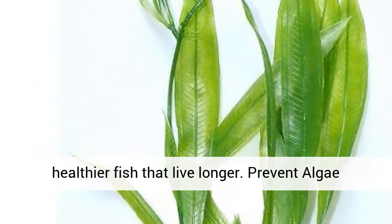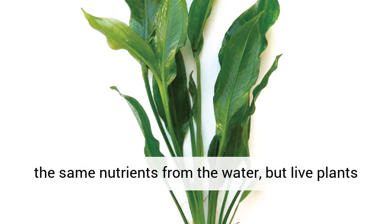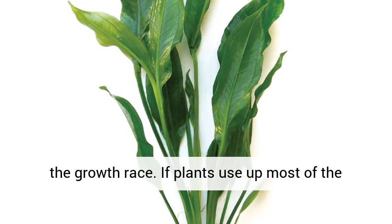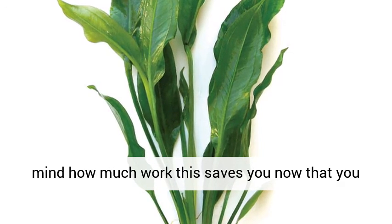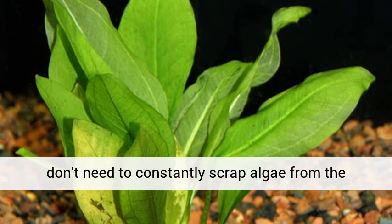Prevent algae buildup. Guess what? Algae and live plants absorb the same nutrients from the water, but live plants need more of it and absorb it faster, thus winning the growth race. If plants use up most of the nutrients, algae will not be able to form. Keep in mind how much work this saves you now that you don't need to constantly scrape algae from the inside of your tank.